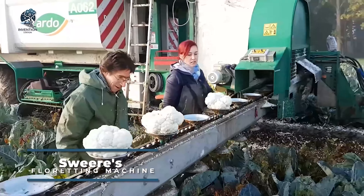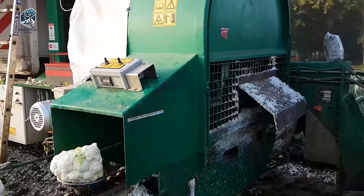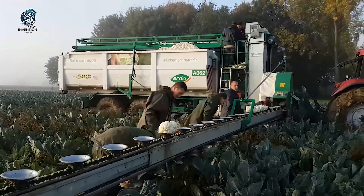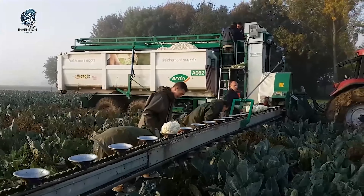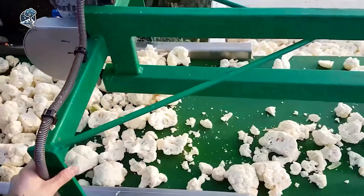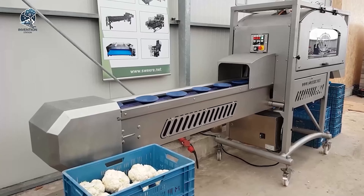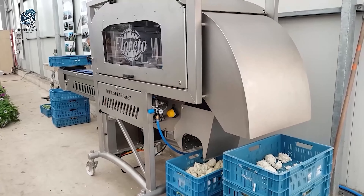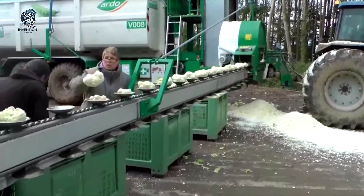Sweer's floretting machine, known as Floretto, stands out as an innovative solution for efficiently decoring broccoli, cauliflower, and romanesco. This pulled-type machine features a belt with stainless steel cups that can be swung over the field; workers place crops on the cups and those are transported to the machine. The machine produces good quality florets and you can switch to another crop simply by changing the cutting heads. Up to 150 cauliflowers and 100 broccoli can be floretted per minute. Floretto showcases an innovative design that optimizes the decoring process, incorporating a continuously running intake belt for a seamless and efficient flow of vegetables. Sweer also offers an in-field version of the floretting machine, allowing for on-the-spot vegetable processing directly in the agricultural field.